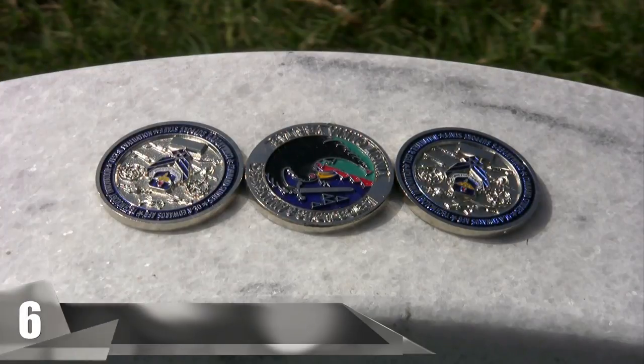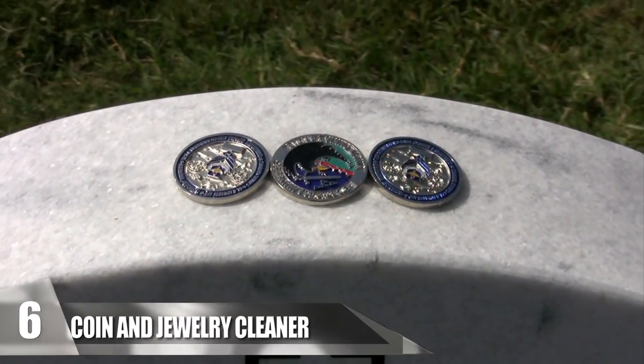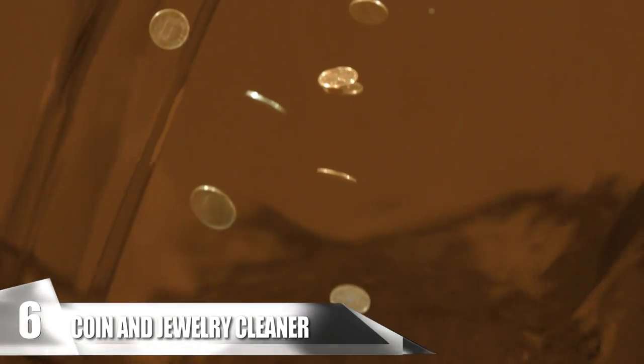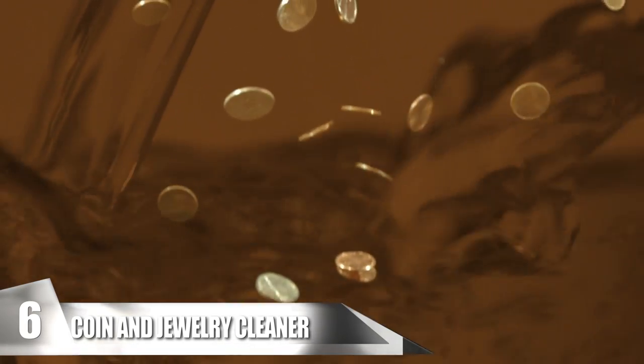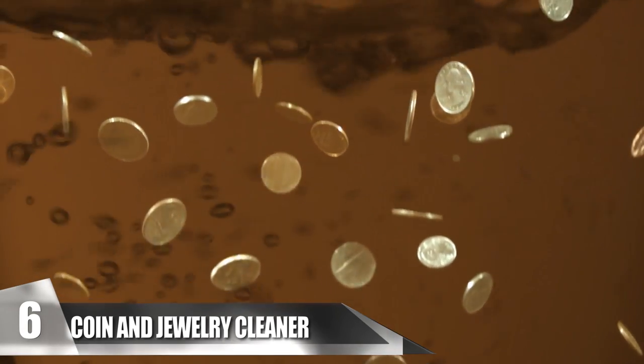Number 6: Coin and Jewelry Cleaner. If you have some collectible coins in your collection that need some sparkle and shine, you can make them look brand new again with some soda. Just take a couple of coins like pennies, quarters, or dimes and drop them in a cup of Coca-Cola. For the best results, you can leave them overnight, especially if the coins have rust on them.